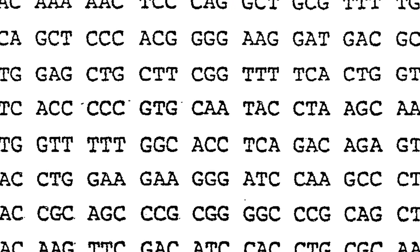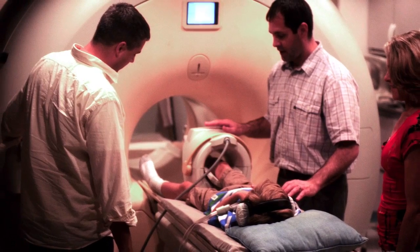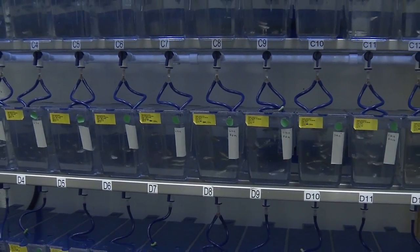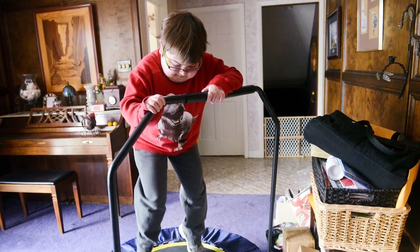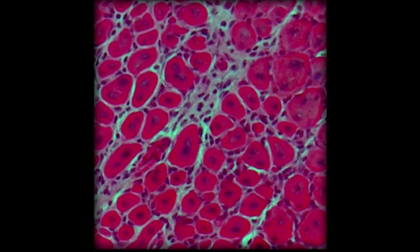We can associate some problems in specific genes to what may actually happen in patients. We use the fish to target these genes to reestablish muscle function or reduce the structural degeneration of the fish.